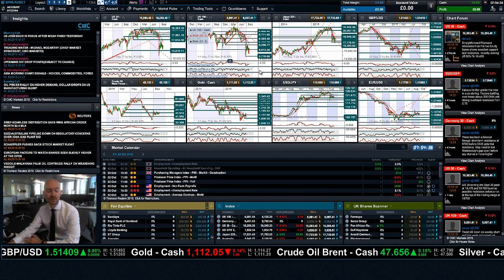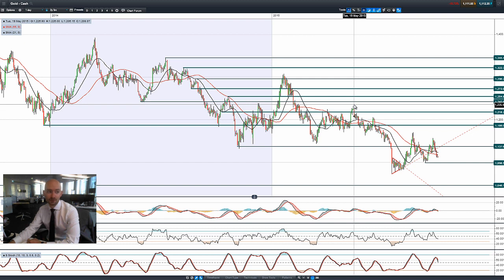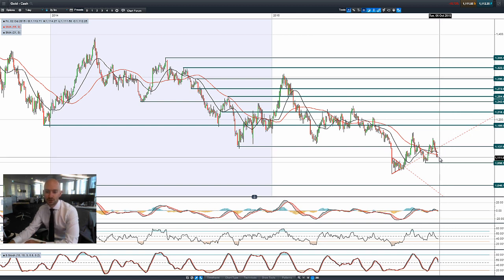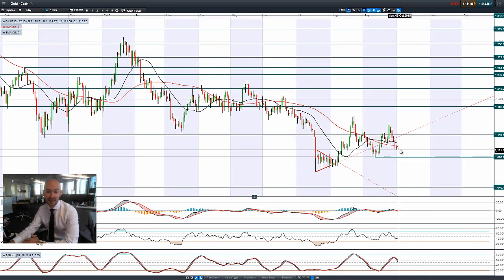What will the non-farm payrolls figure actually mean for the market? If it comes out worse than expected, you'll probably see the dollar drop in value and gold move higher. Equities won't really know what to do because it means rates won't rise higher — there may be a short-term spike up, but a poor non-farm payrolls figure is actually worse for the US economy. That's due at 1:30. Gold is sensitive to interest rates and has had negative days again today.